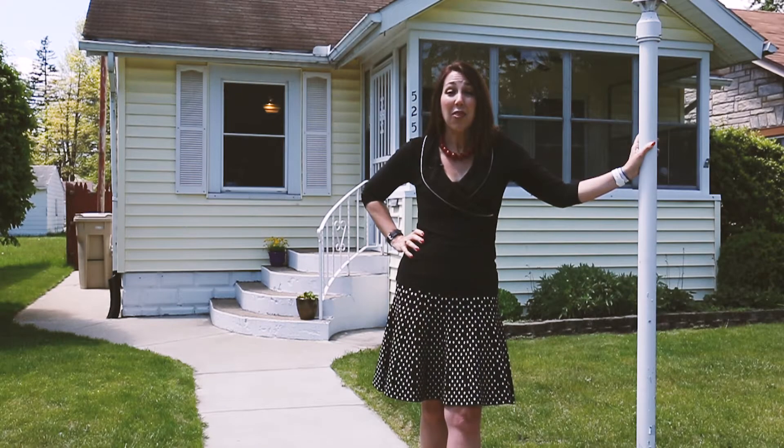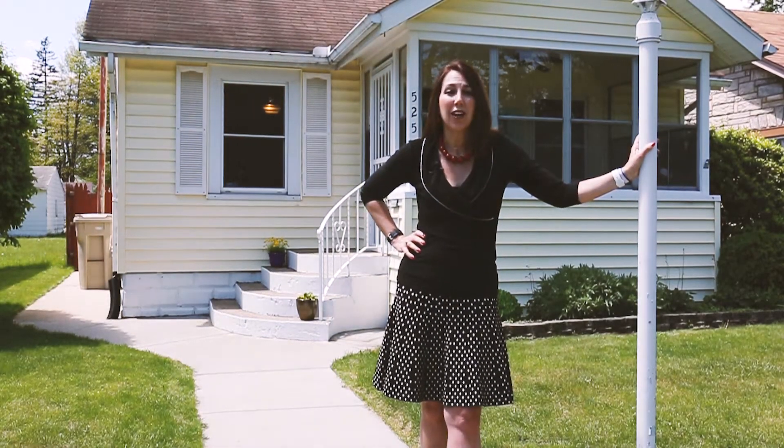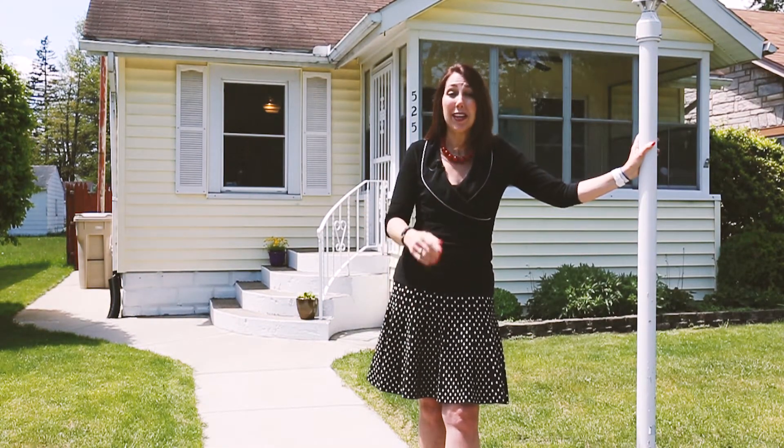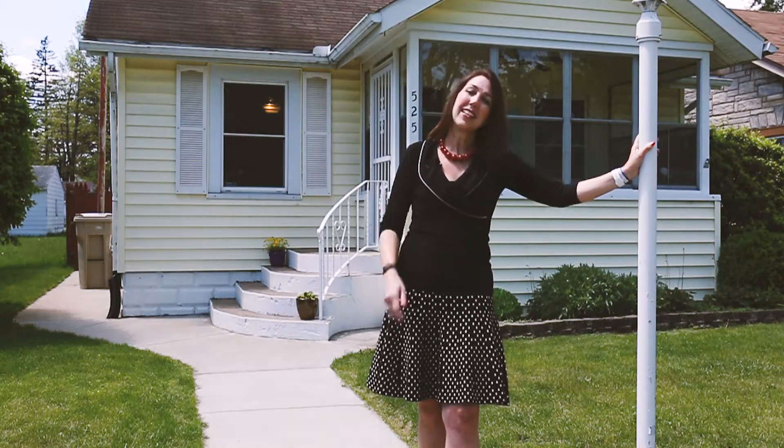Welcome to 525 South 31st Street in River Park, South Bend, Indiana. This charming two-bedroom, one-bath home is waiting for you on a quiet street that feels like a cul-de-sac. Come on inside and take the tour.